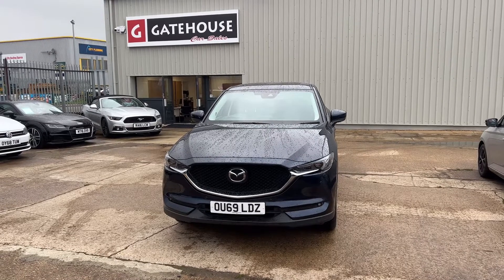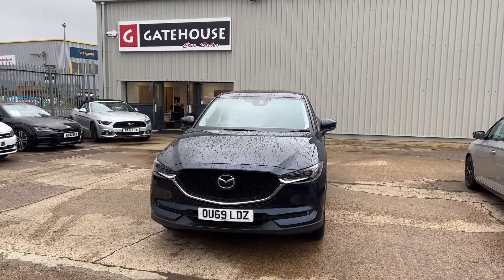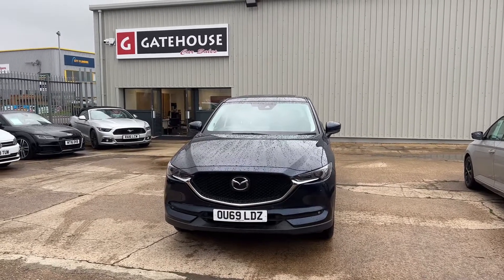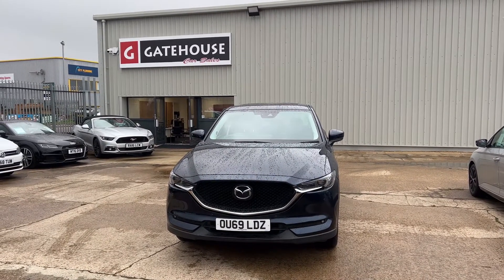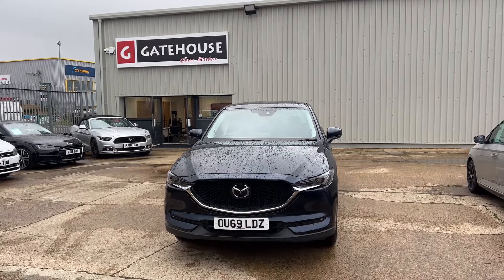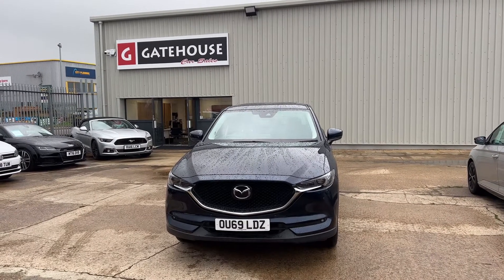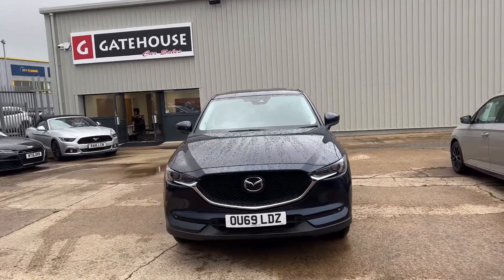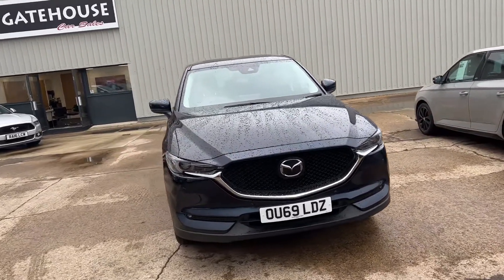Good morning, Tony from Gatehouse Car Sales here in Aylesbury. Today we are looking at another one of our beautiful cars on the forecourt, and that's a Mazda CX-5. This particular CX-5 is registered in September 2019 — a beautiful car with just 18,000 miles on it and just one owner from new.